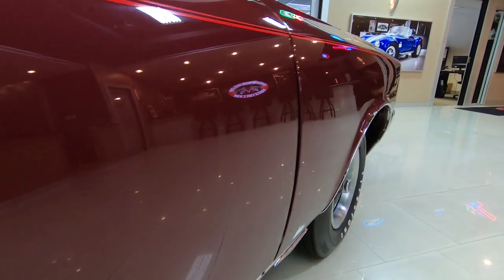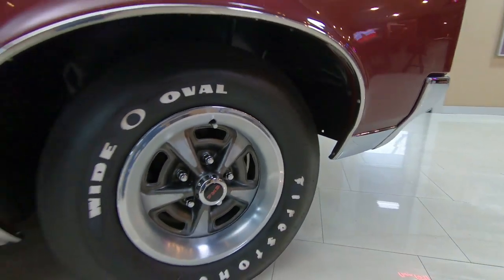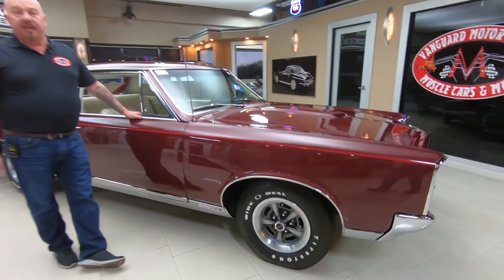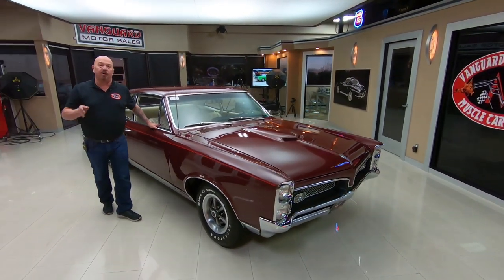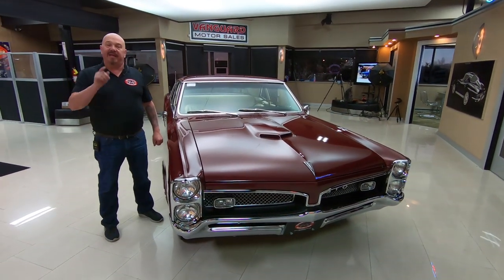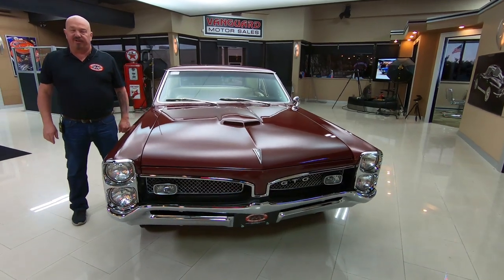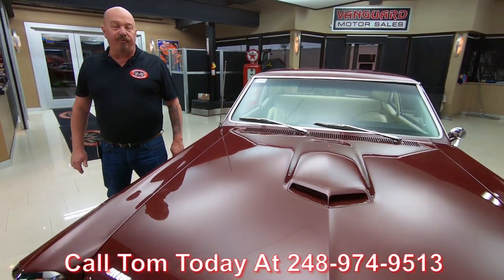At Vanguard Motor Sales, we don't do any consignment whatsoever, so you can bet we've spent the time and put in the hours to check out this car before we bought it. When they get here to our shop, we inspect them so we can answer any questions you have about the car. Give us a call at 248-974-9513.